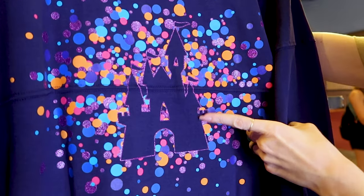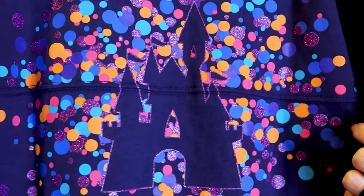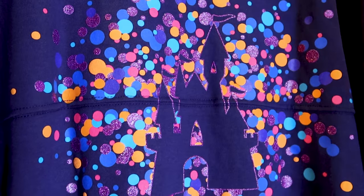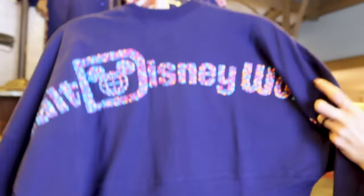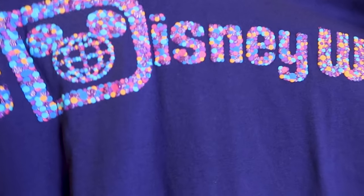The Spirit Jersey has the castle in the middle with a purple glitter border, and it has the same multi-color dot design — but now the purple dots are the ones with the glitter instead of the orange ones. If you turn it around, it has the Walt Disney World logo with all the multi-color dots.